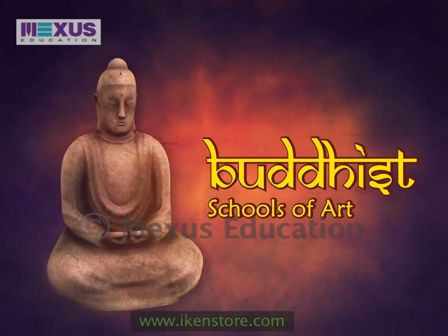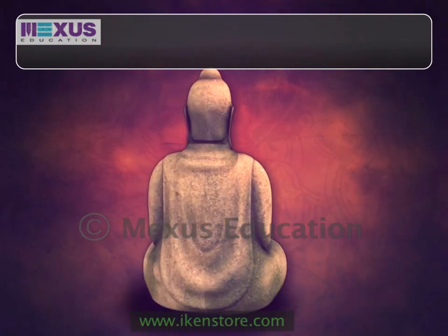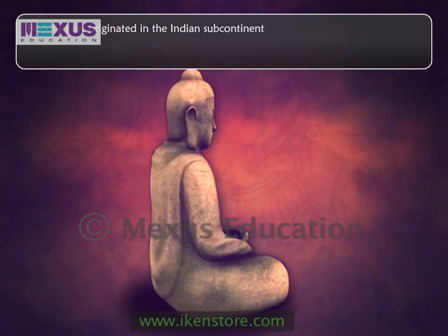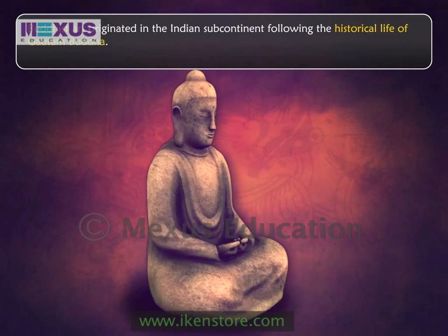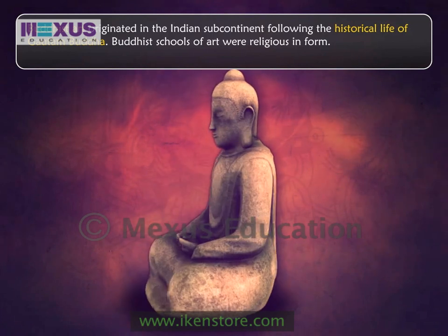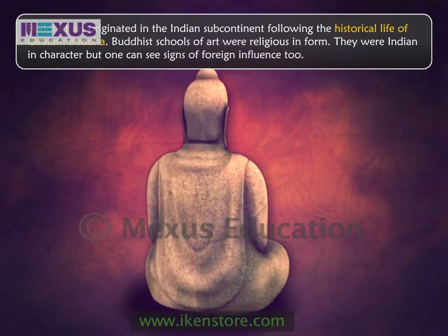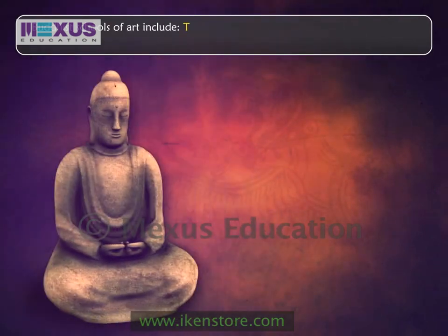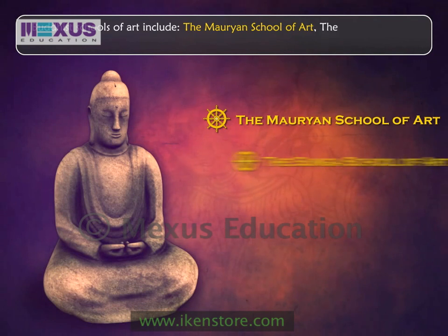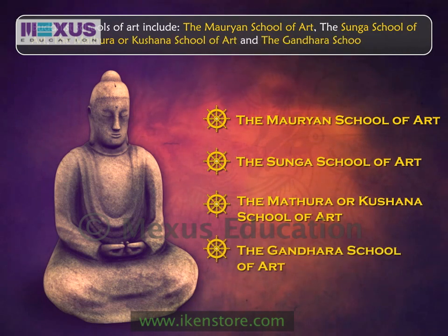Buddhist schools of art, part one. Buddhist art originated in the Indian subcontinent following the historical life of Gautam Buddha. Buddhist schools of art were religious in form, deeply Indian in character, but one can see signs of foreign influence too. Buddhist schools of art include the Mauryan school of art, the Sunga school of art, the Mathura or Kushana school of art, and the Gandhara school of art.